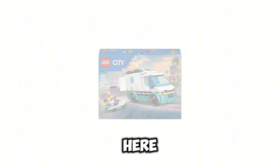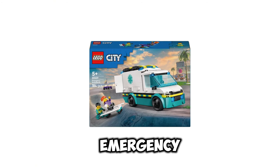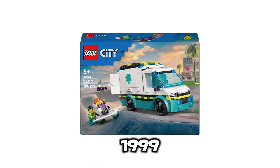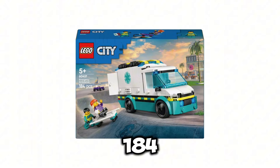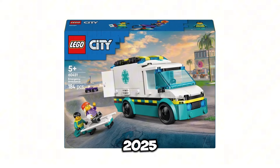Next up, we have set number 60451. This is going to be the Emergency Ambulance. This set is going to be retailing for $19.99 USD. It's going to include 184 pieces, and the release date of this set is going to be January 1st of 2025.